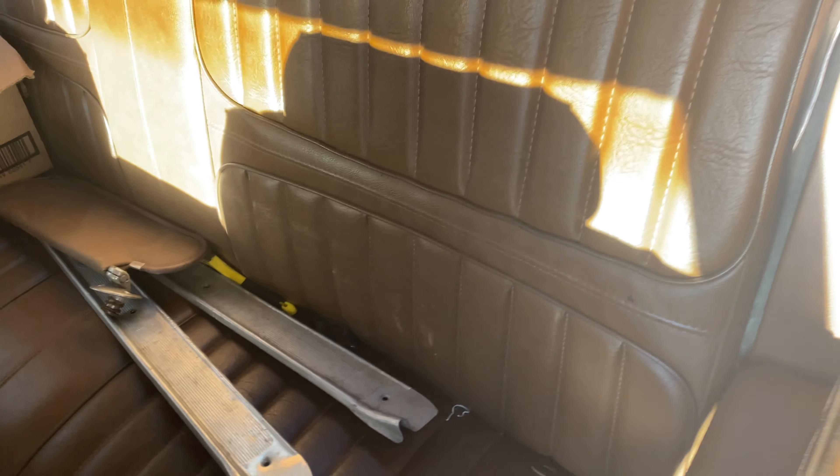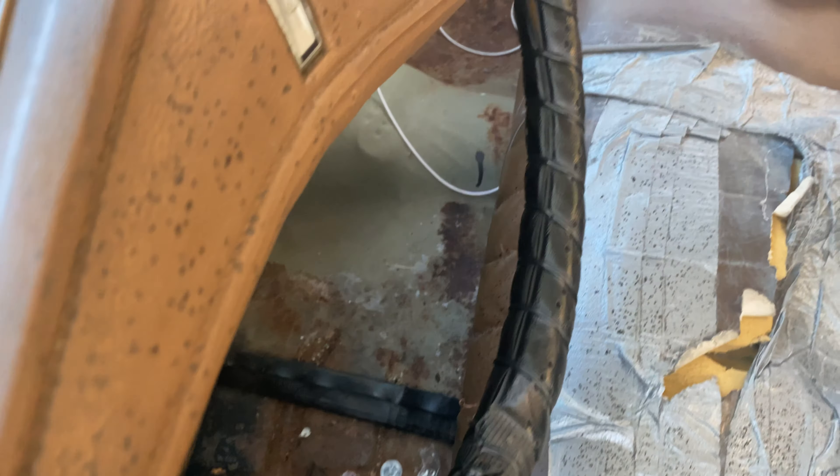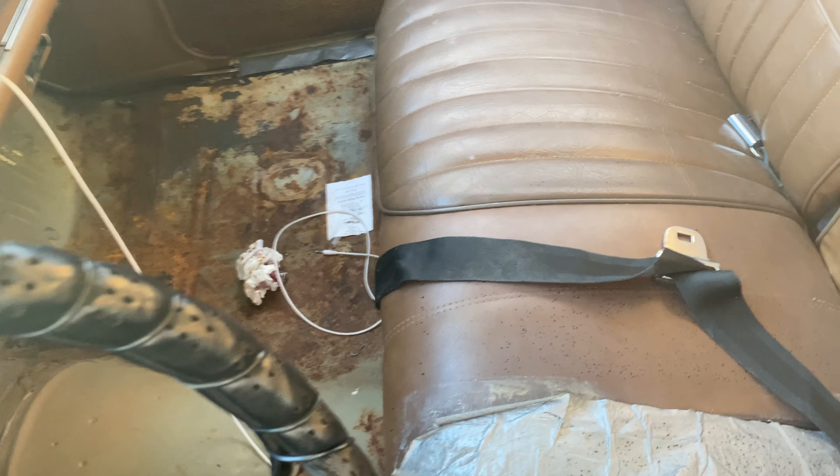Got extra parts back here, everything for floors, all the extra little trimming pieces. Got the carpet up so you can see the floor is solid, no holes in the floor.